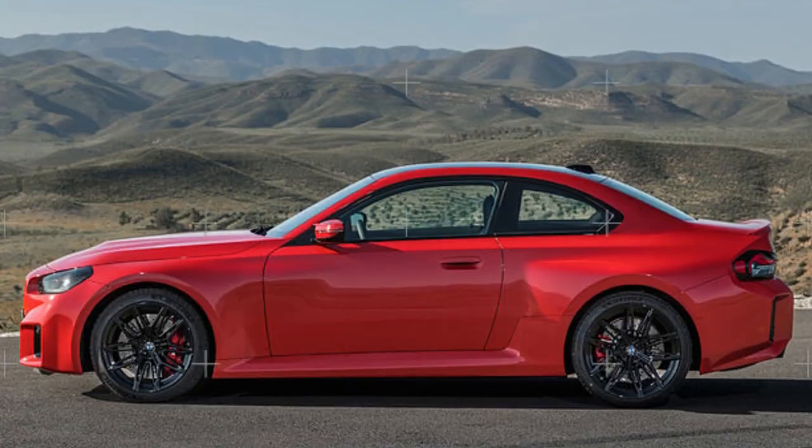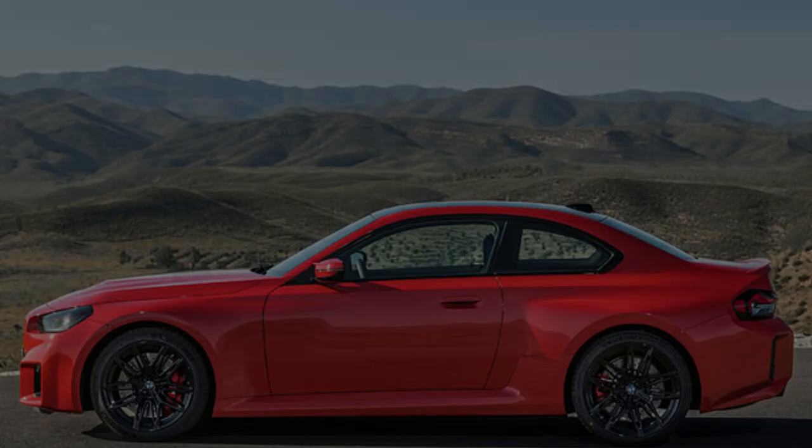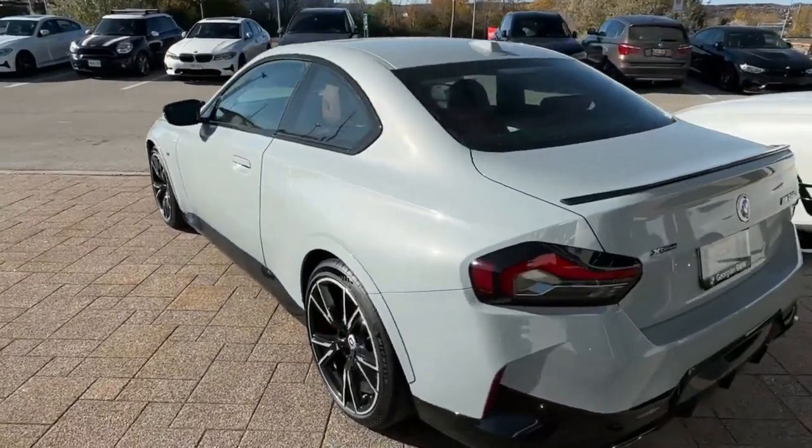Dirk Hacker, BMW M Head of Engineering, refrained from confirming BMW Individual colors for the new M2, but the feeling is that in the future that option will become available.